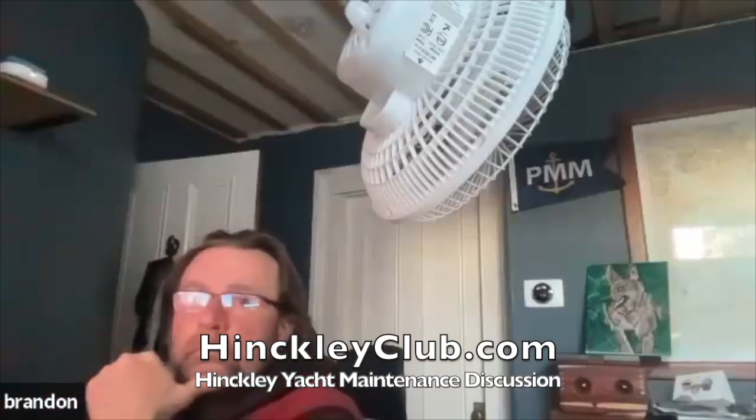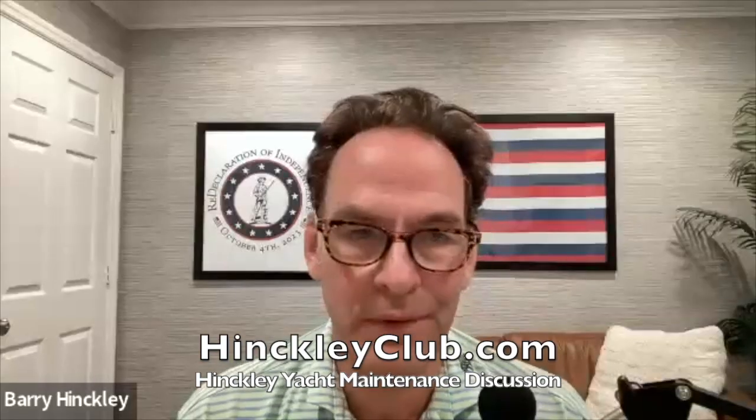Barry suspects that's the culprit on a boat he's working with — it has a very long run. Mark Hunter from Sydney, Australia then joins to comment on head odors.